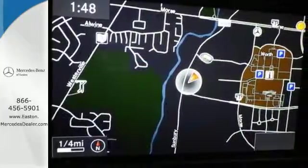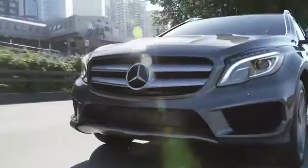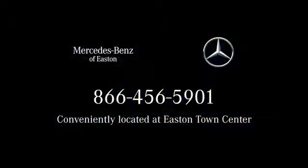Come in today. Come experience luxury the Jermaine way at Mercedes-Benz of Easton, conveniently located at Easton Town Center.